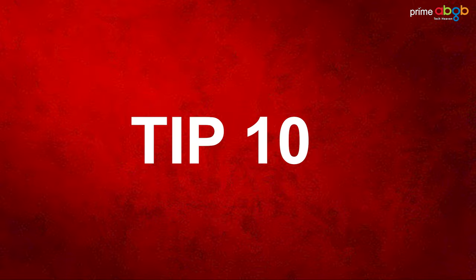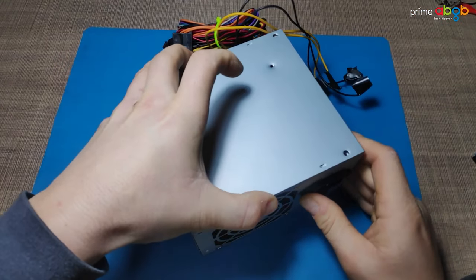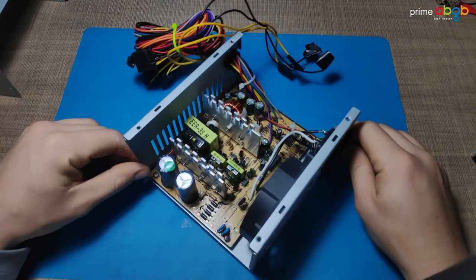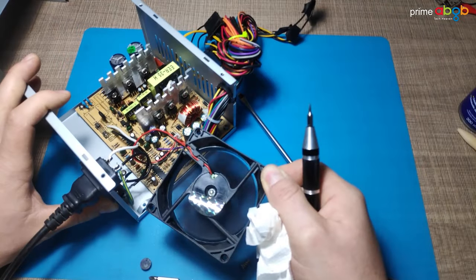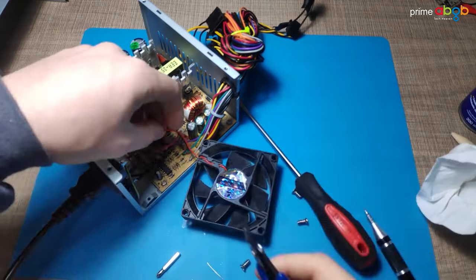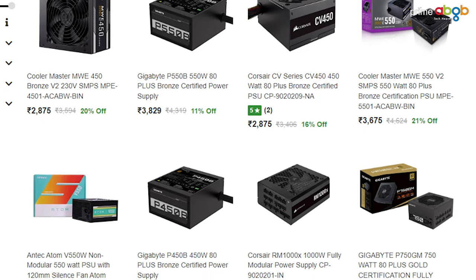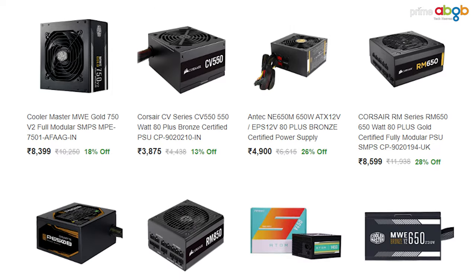Tip number 10: Check your system's power supply fan. If you don't have a case fan, the power supply fan is the only thing pushing hot air out of your system. So if it doesn't work well, your system will heat up quickly. If your power supply fan isn't working, replace it as soon as possible.